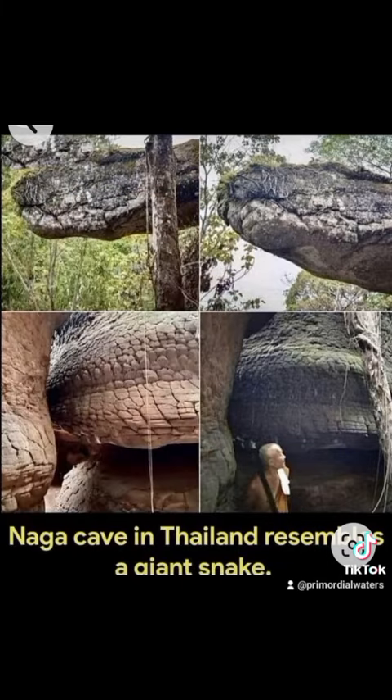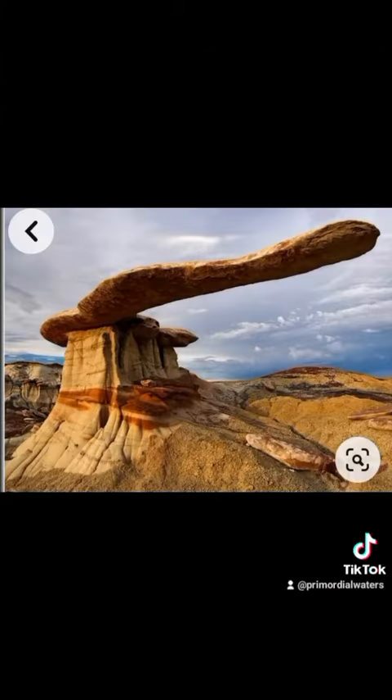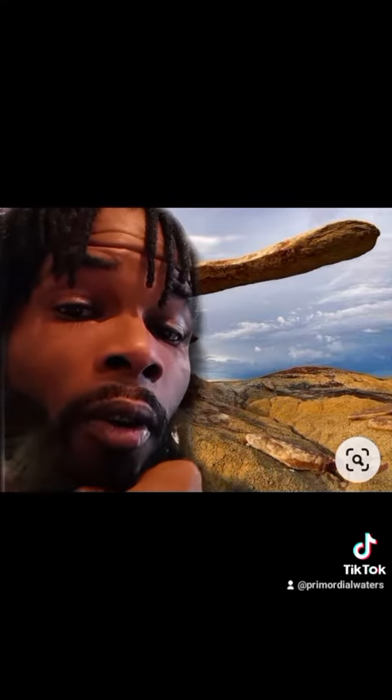Petrified giant snake in Thailand — the naga caves. I can't believe I actually forgot to upload this one yesterday. Looks like those giant axes were used for something. I wonder who — or what — cut down the Devil's Tower in Wyoming.